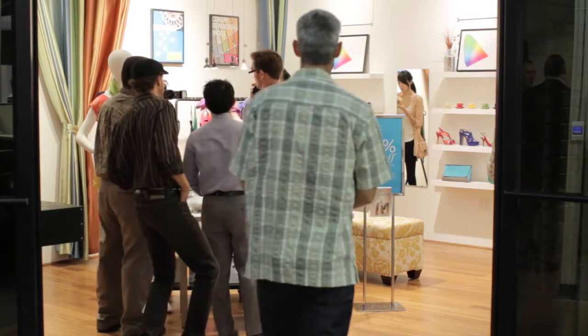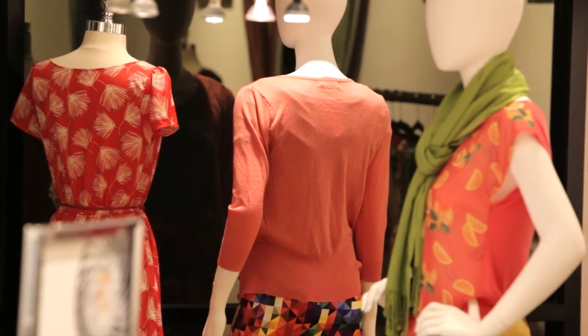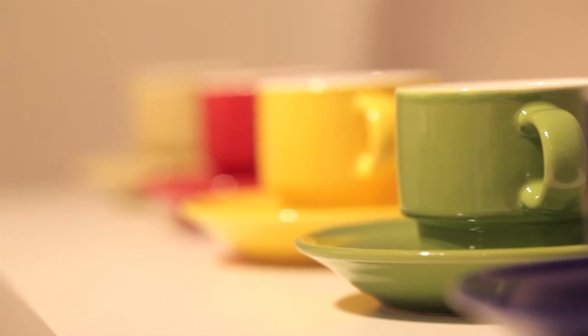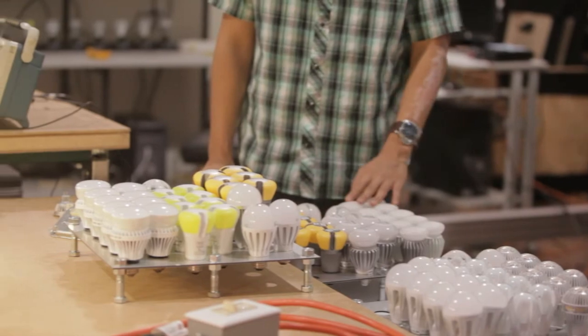I would absolutely recommend that the customers I'm going out to see come to the Lighting Technology Center and walk through this site. It's just going to help them have a very accurate sense of which lighting they should use. I think it's a great resource, and I'm looking forward to bringing a lot of my customers through here. The Retail Lighting Showcase will be open for customers to bring in the products they sell, as well as the light bulbs they use, so that they can compare and make decisions.